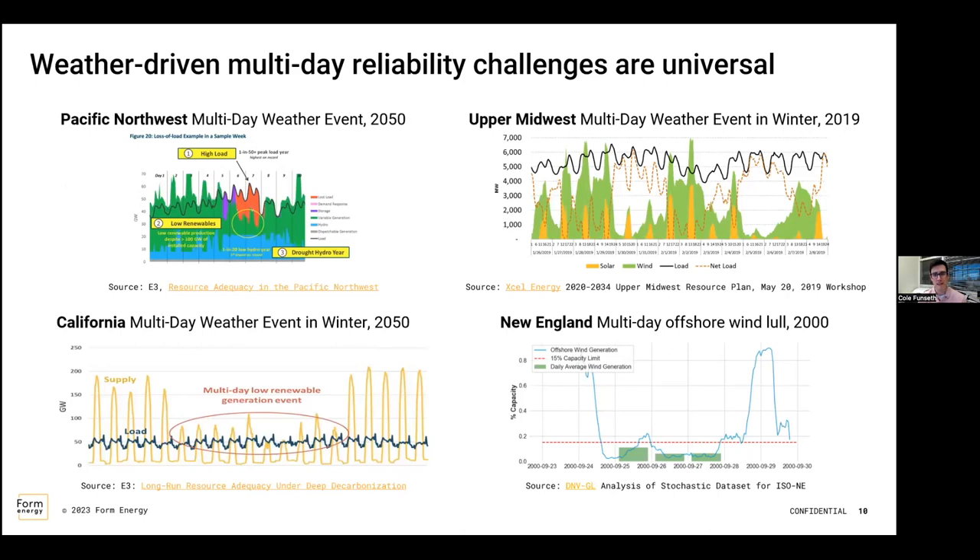Where Form wants to focus is that it's not just a regional issue — when events occur, whether cold weather or a lack of resources, it doesn't just last a couple of minutes or hours; it can last a couple of days. Think about Winter Storm Elliott last winter, right around the holiday season — it's not just one cold day, it's five cold days. Existing storage technology really focuses on that one-hour span, but where Form wants to differentiate themselves is that they're a multi-day storage solution. That's a key differentiator.